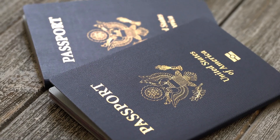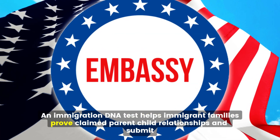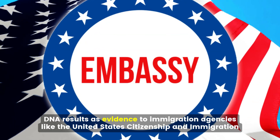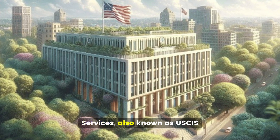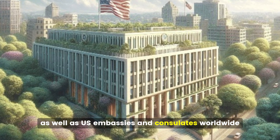Immigration DNA Testing: An immigration DNA test helps immigrant families prove claimed parent-child relationships and submit DNA results as evidence to immigration agencies like the United States Citizenship and Immigration Services, also known as USCIS, as well as U.S. embassies and consulates worldwide.